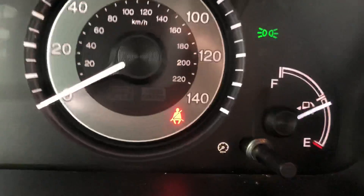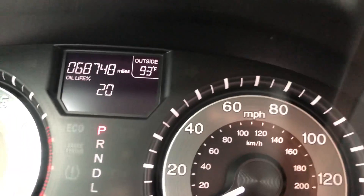As we get in, you can see the odometer right there. Here's the infotainment — it's all trimmed out.